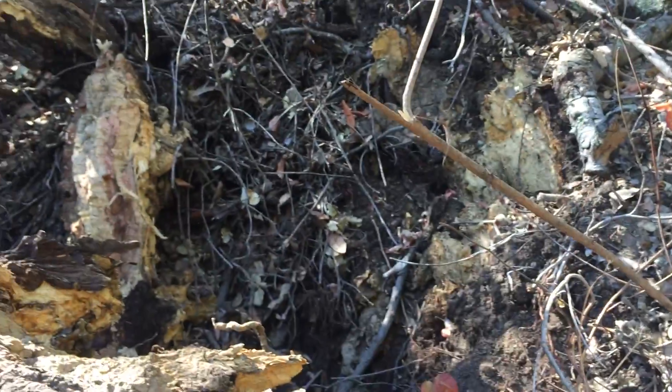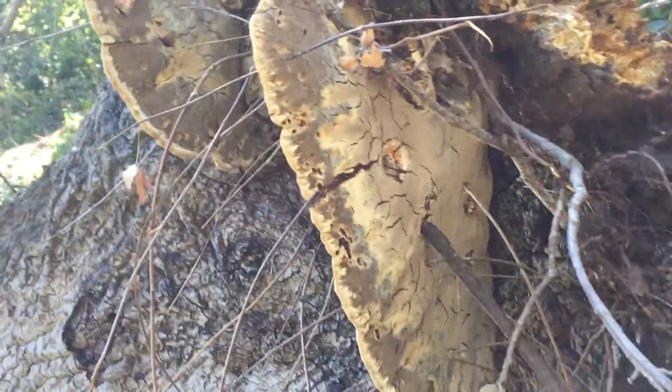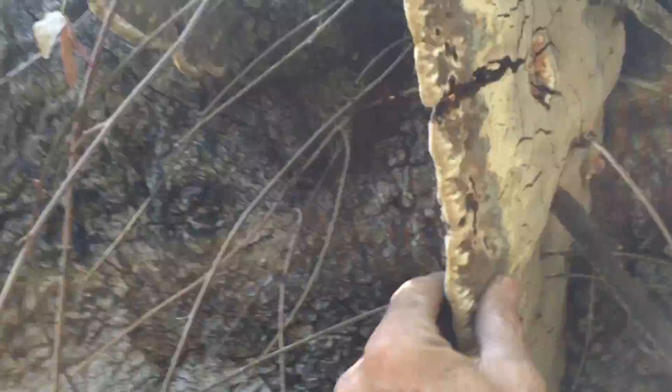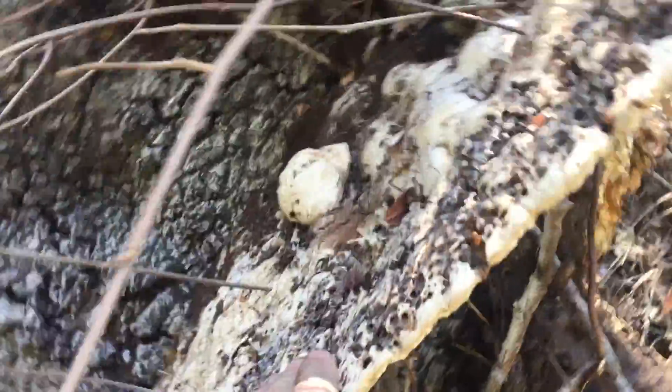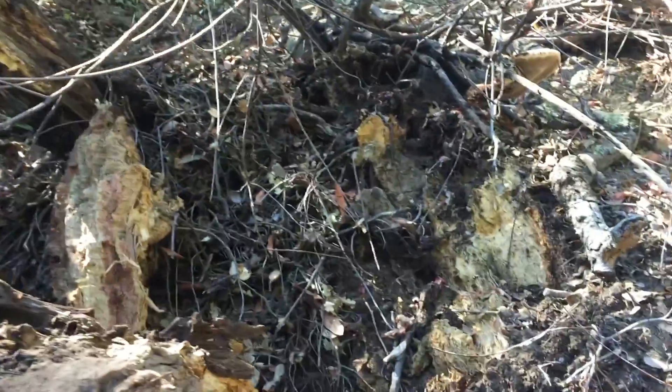You can see considerable white rot and decay throughout the entire root system. What's really interesting is this large — very, very large — ganoderma conk. This is one of the biggest ones I've seen. And here's another really big one. I broke one off on the ground over there, and there's yet another one on that side.